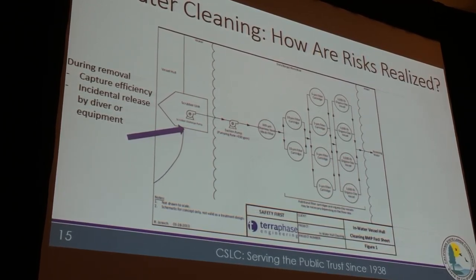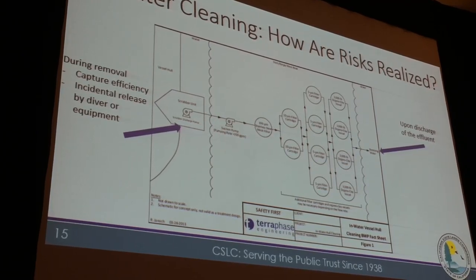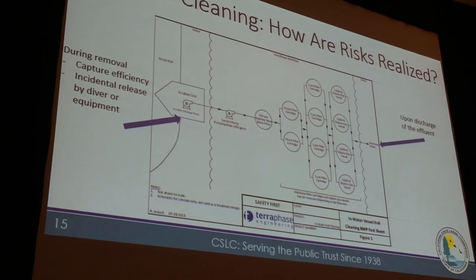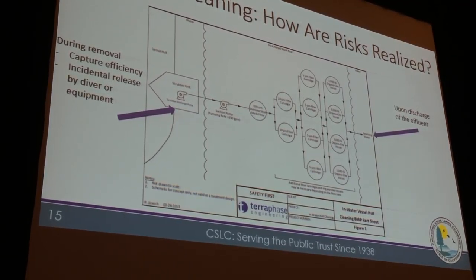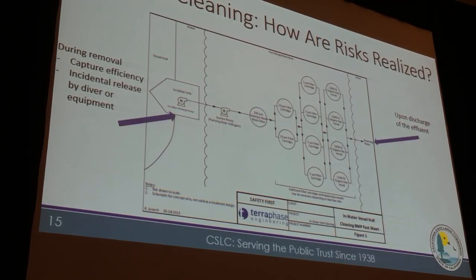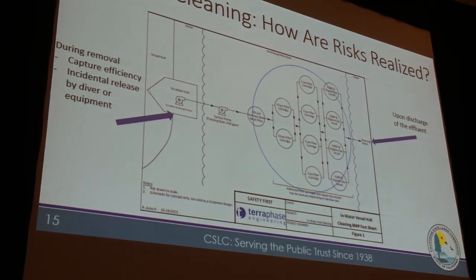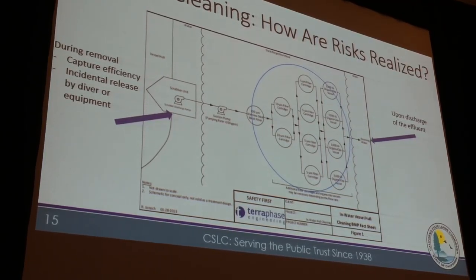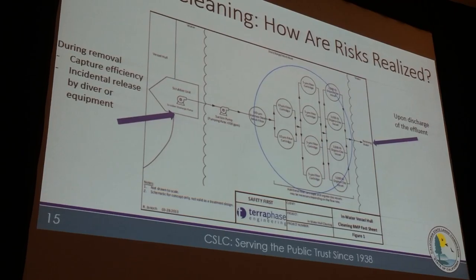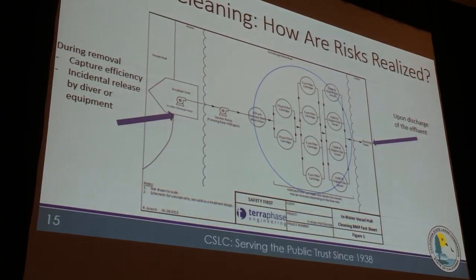Upon discharge of the effluent, how fine do we need to filter — in terms of micron level — to address organisms? Are we expecting these systems to treat to 50 microns, 12.5 microns, 10 microns, or zero to remove everything? These are questions we'll be hearing about. And during the filtering process, many of the organisms and biocides are captured by the filters — so what happens to those filters and how are they disposed of?